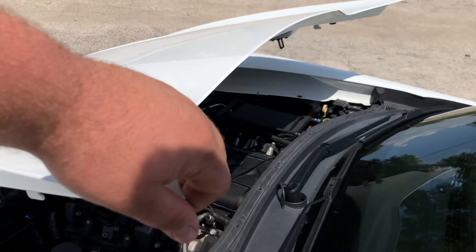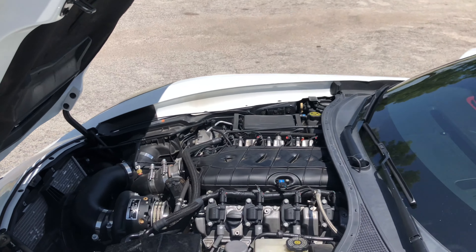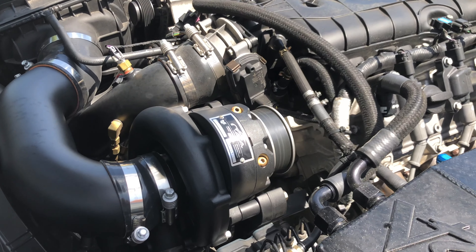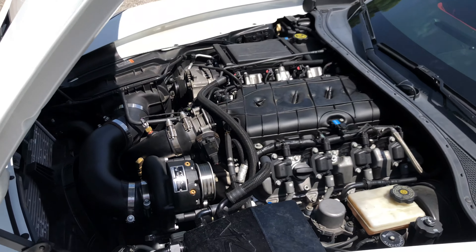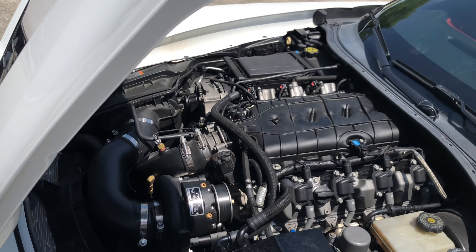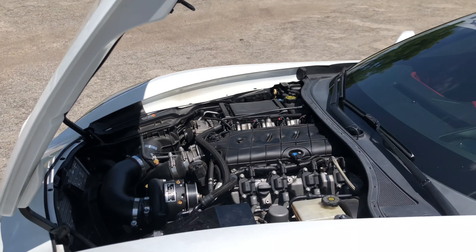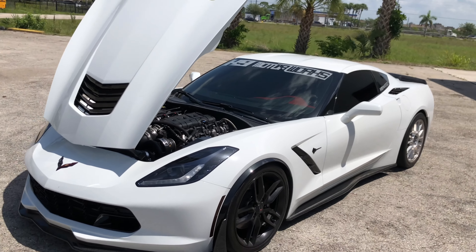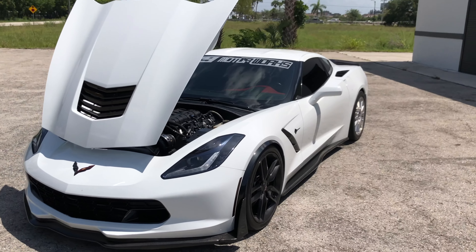You can see the blower there — it's got a vintage racing kit set up. The car is putting down 770 wheel horsepower right now, along with 650 torque.